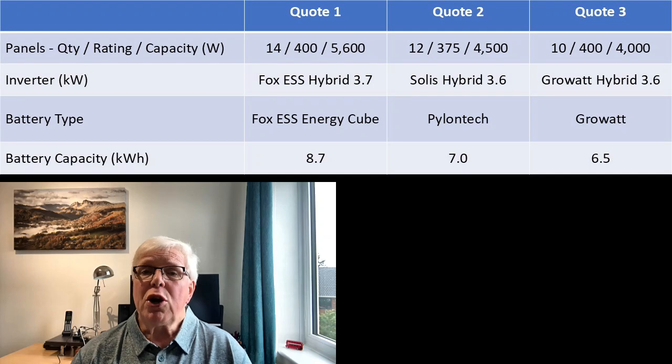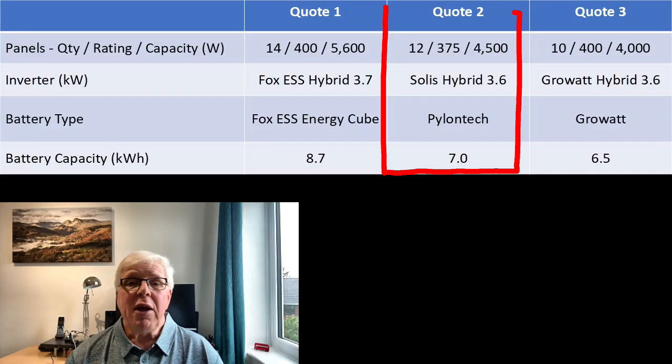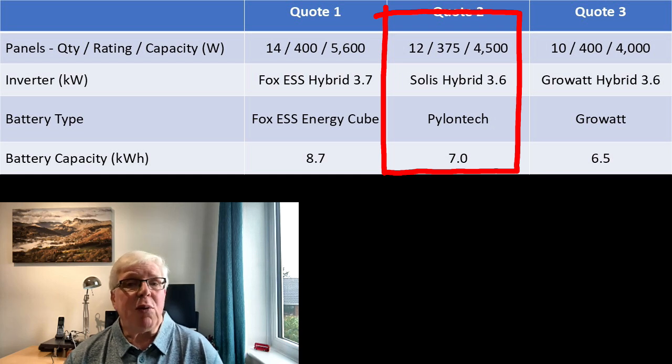Although I'll talk more about lessons learned in the second part of this video, one of the key things I wish we'd done is install more panels at the start. We'd got quotes from three different suppliers, all of them offering different solutions, with panel capacities of 4, 4.5, and 5.6 kilowatt peak. I go into this in a bit more detail in an earlier video. At the time I couldn't see how the supplier pushing the larger 5.6 kilowatt peak system could fit the panels in the space they were proposing, and so was happy to go with our preferred supplier, even though this meant the slightly smaller array we ended up with.